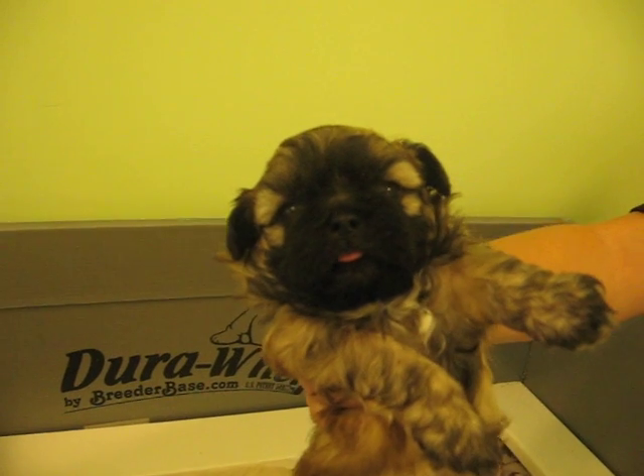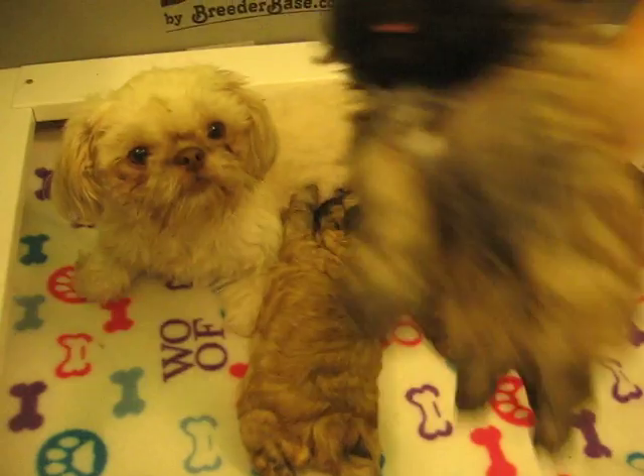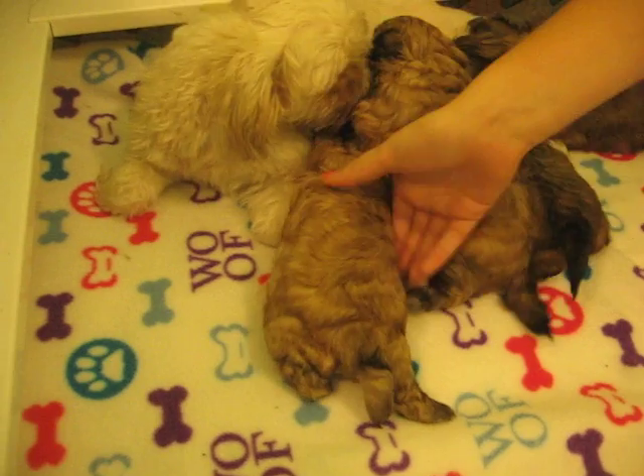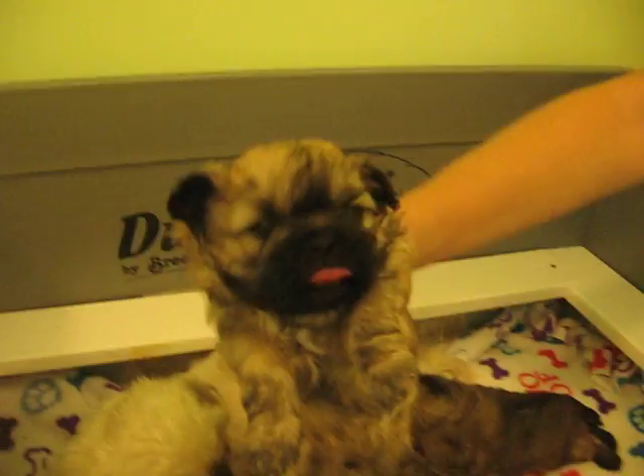And then we have two lighter ones. This one's butternut squash. Oh, he's so cute — little tongue out!